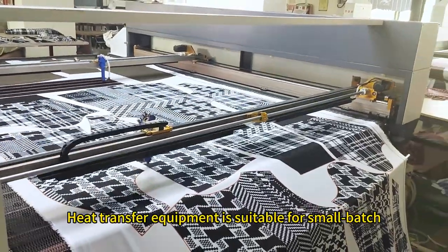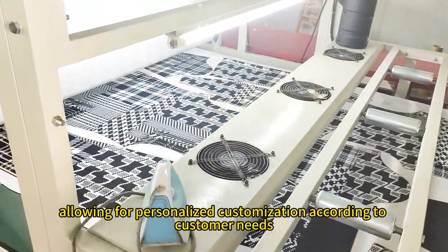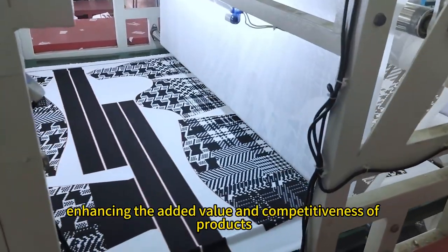Heat transfer equipment is suitable for small-batch, diversified production, allowing for personalized customization according to customer needs, quickly responding to market changes and customer demands, enhancing the added value and competitiveness of products.